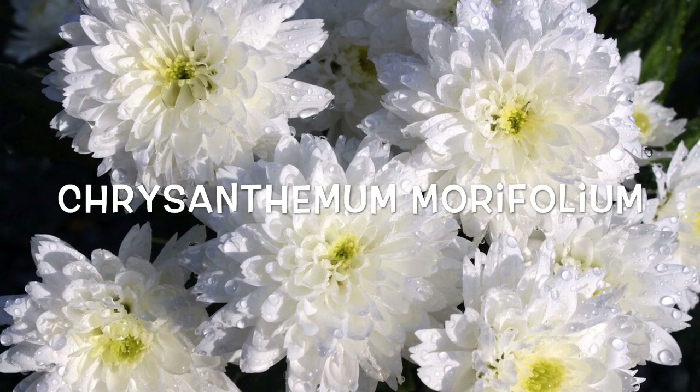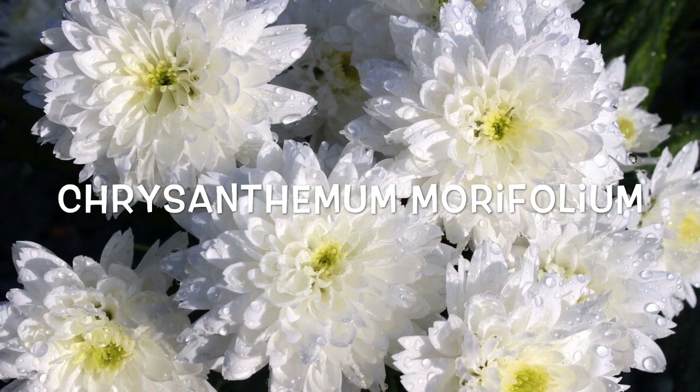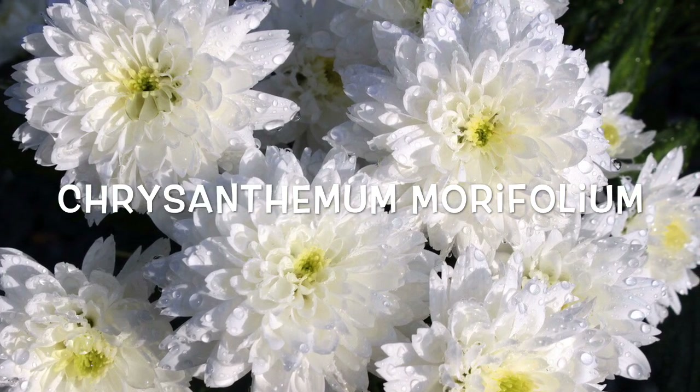Chrysanthemum morifolium. Good for removing benzene, the pot mum is also a colorful addition to the home in fall when many other flowering plants are past their prime.